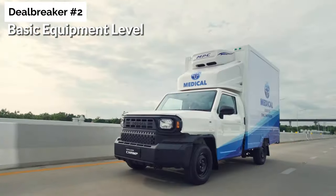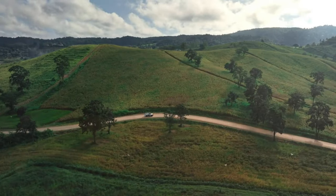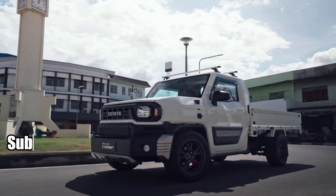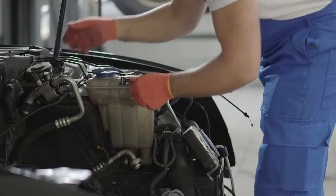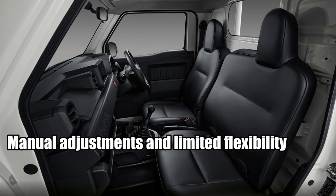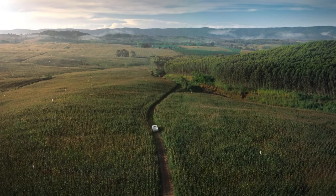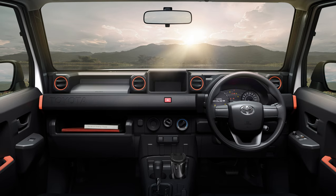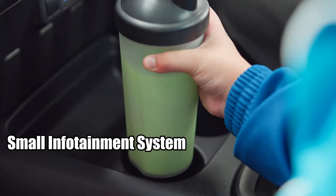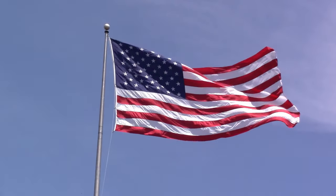Moving on to deal breaker number two: basic equipment level. The Hilux Champ leaves much to be desired in terms of equipment — this model is all about utility, not luxury. The cabin insulation is subpar, leading to noticeable vibrations and external noise. The seats are basic, with manual adjustments and limited flexibility, not quite measuring up to what other midsize trucks in the US market offer. The choice of materials also leaves room for improvement, with hard plastic and cloth seats dominating the interior. The technology level is rather basic as well, with a small infotainment system that offers limited options. Overall, the Hilux Champ doesn't quite meet the standards of the US market in this area.